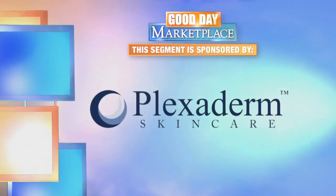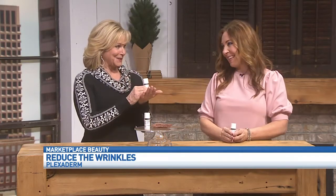This segment is sponsored by Plexaderm. Do you find yourself trying to cover up your under-eye bags hours before an event? We've all been there. Wouldn't you just rather be that one person who makes the plans ahead of time and jumps on something called Plexaderm?